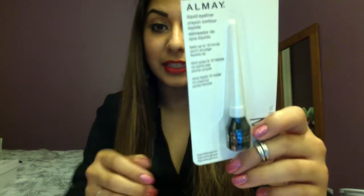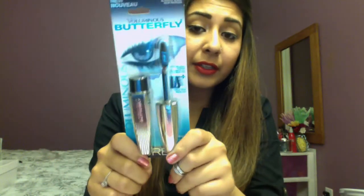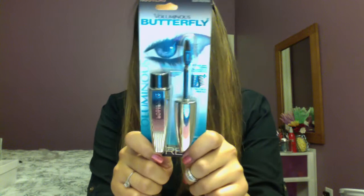Then I got my favorite eyeliner that I used in my last haul — just in black, my favorite liquid liner. I also got the Voluminous Butterfly by L'Oreal. I heard it's really good so I wanted to try it out; it wasn't that pricey either for a new mascara.